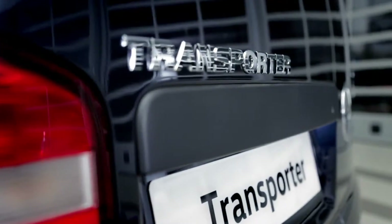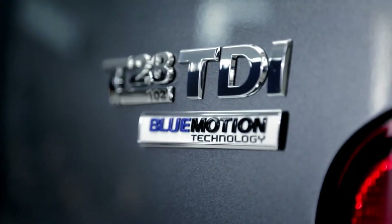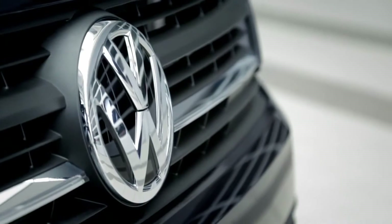The new Volkswagen Transporter, now in its sixth generation, is professional and stylish from every angle.